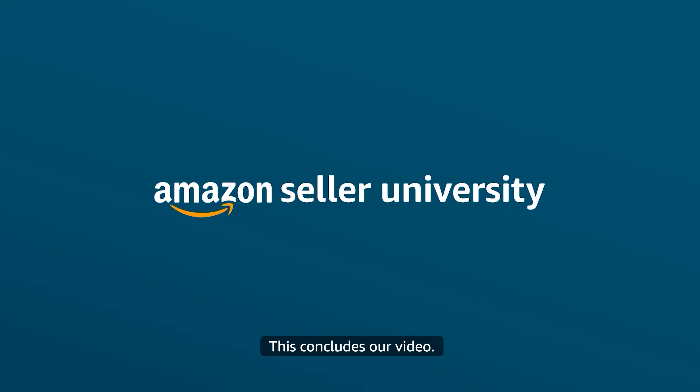This concludes our video. Thank you and happy selling in the Amazon store!